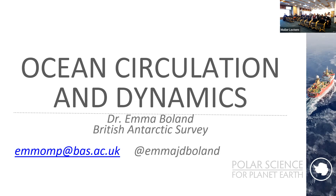I'm pleased to present Dr. Emma Boland from the British Antarctic Survey, who will talk about ocean circulation and dynamics. Thank you very much. Hi everyone. Sorry, I'm not mic'd up — let me just sort that out.